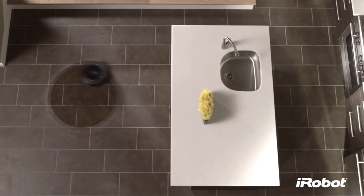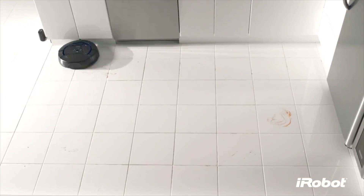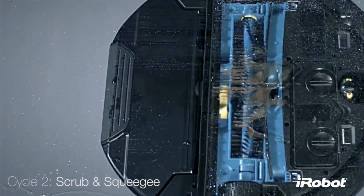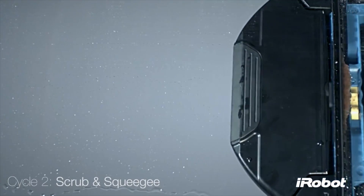And while you're out driving your $100,000 Porsche, this iRobot will sweep and then mop your floors using new software that includes a vacuum, soak, scrub and rinse cycle.